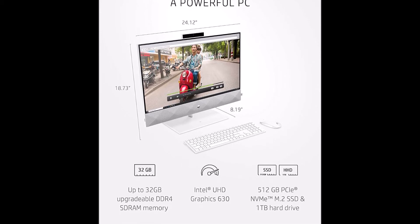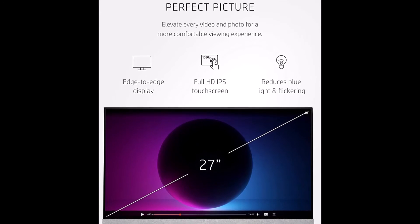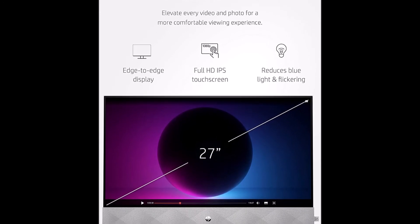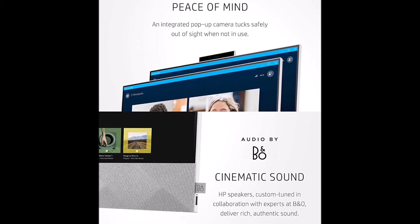Your setup has never been more modern with a Windows 10 operating system, wireless mouse and keyboard combo, and all your needed ports conveniently placed on the side and back of the all-in-one desktop.